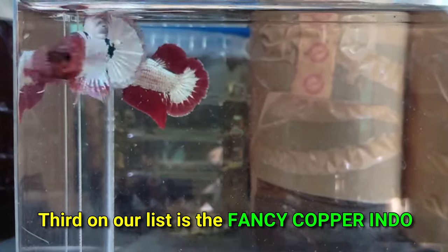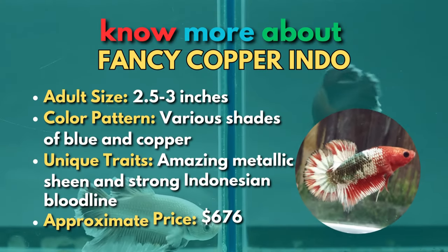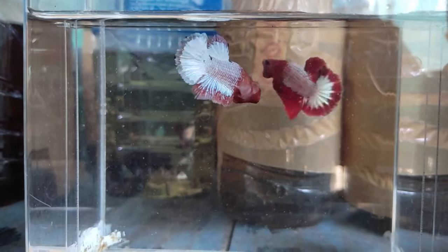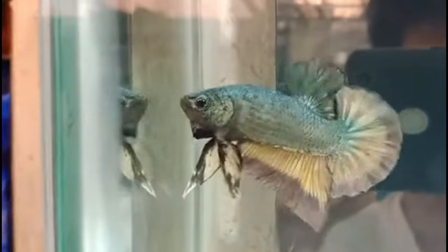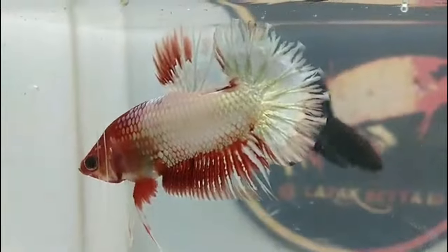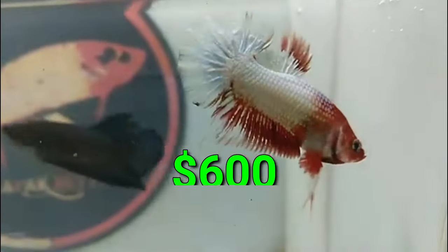Third on our list is the fancy copper indo. Although copper betta fish have stunning metallic scales, their hue can vary. They frequently have a blue shade and a shimmer that resembles copper. Prime specimens can be highly pricey, mainly if they're imported from Indonesia, a Southeast Asian nation renowned for its betta fish breeding industry. One lovely specimen called Pikloa, with a white body and an eye-catching red star, was auctioned for more than $600. That's one expensive betta fish.